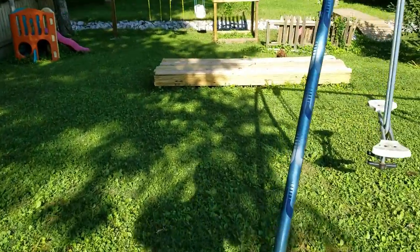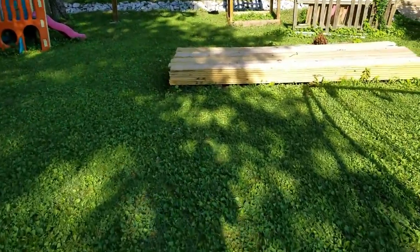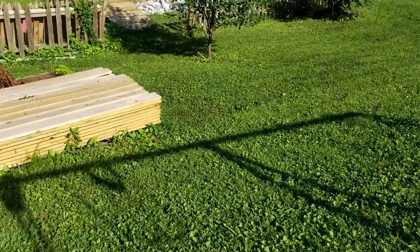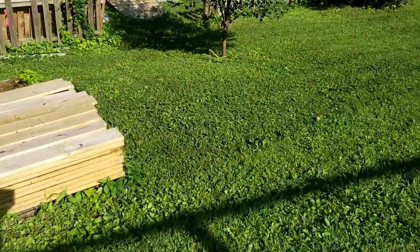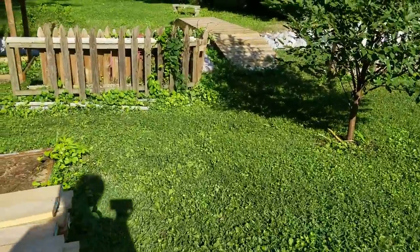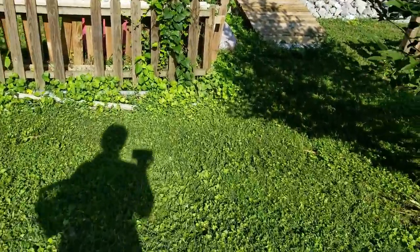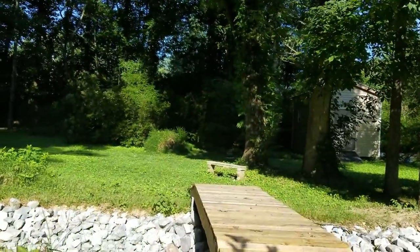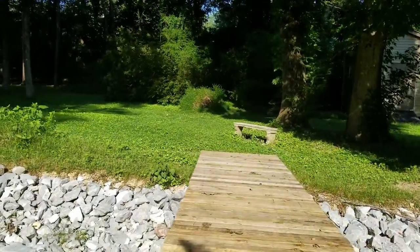We just got back from vacation — we spent a week in Florida, took the two older grandkids to Disney World, had lots of fun. But apparently while we were gone, we must have had a storm because one of our big trees in the back fell down.